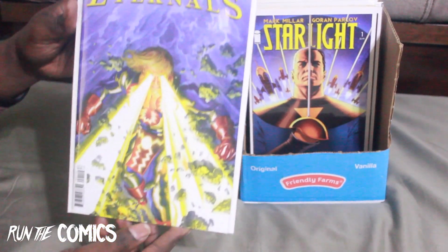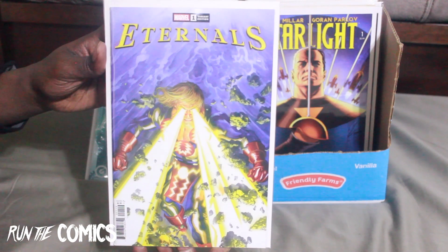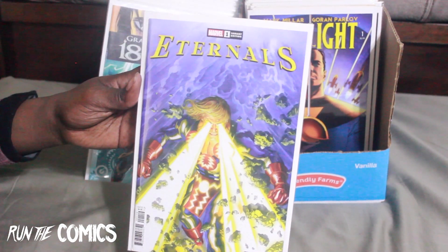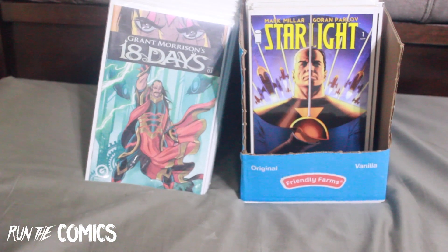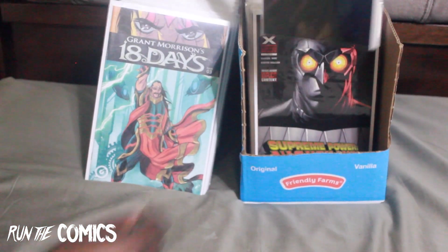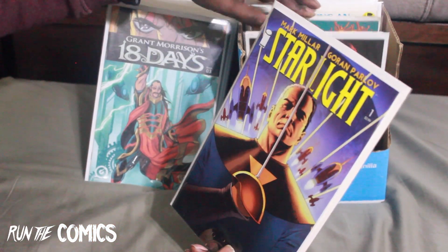Alex Ross cover for Eternals #1 — read the story, really cool, getting back in touch with the characters. Don't know if I'll continue the run, may get #2 to see how it goes. It's actually a good read. I'm more into DC books than Marvel — DC gang stand up.